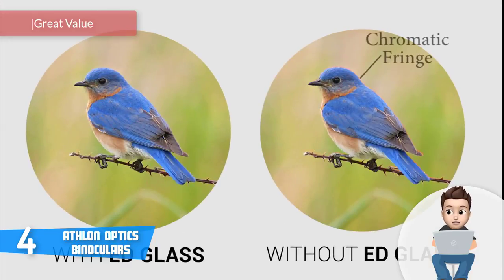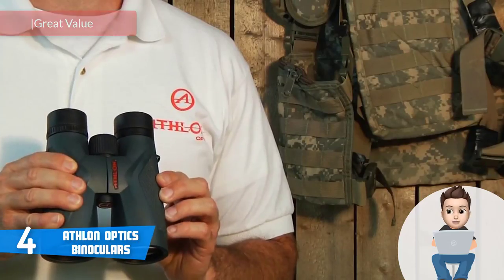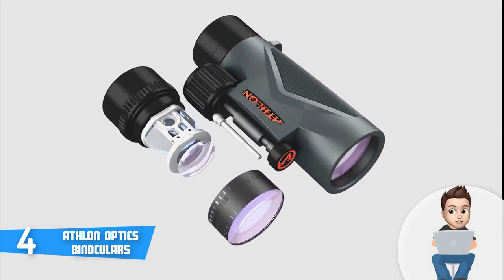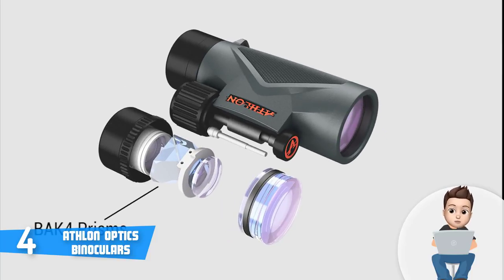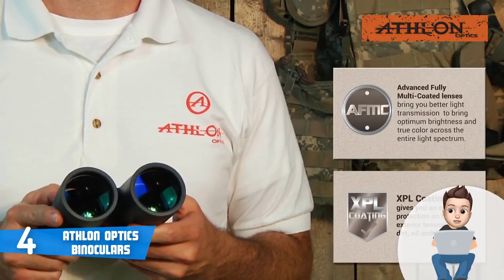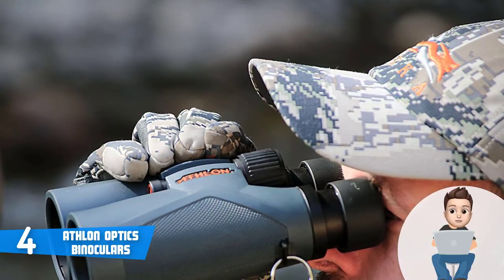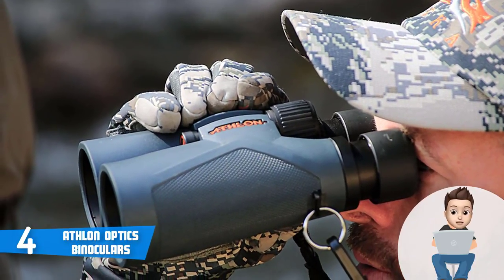Considering the features, instruments, and components of these binoculars, I can say they provide the best value for your money. The Midas series has a few models, but the 8x42 configuration is the best option for almost any user. The Athlon Optics Midas has a single bridge body shape used on roof prism binoculars, and they look similar to 90% of other binoculars — which is a good sign that the design has been tried and tested. The body is constructed of a magnesium chassis, which is heavier than traditional polycarbonate but more robust.